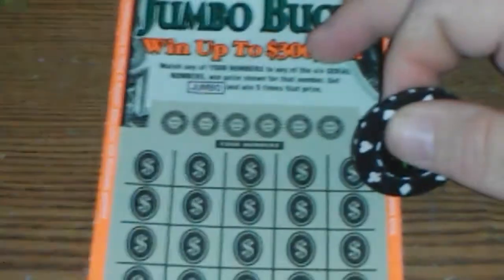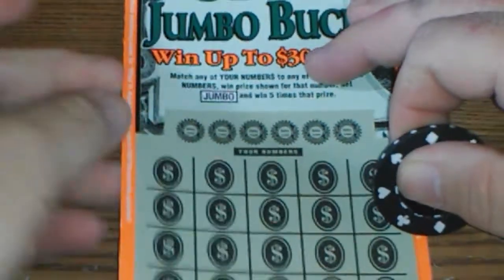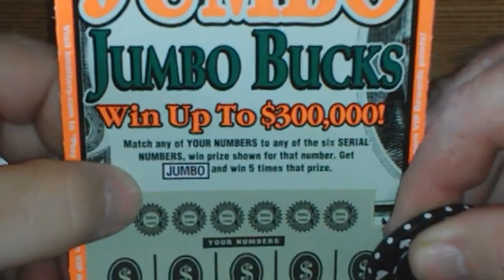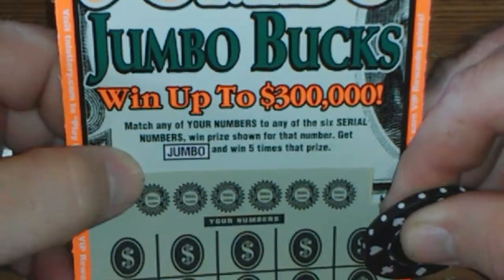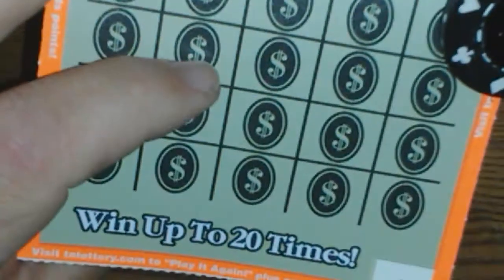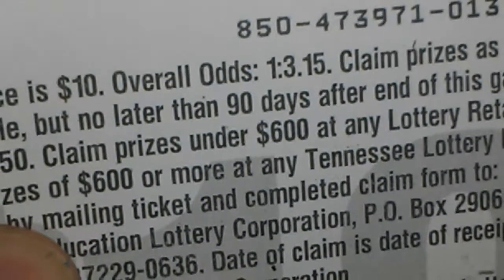This is a disaster right now. This one — you match any of your numbers to the serial number, win the prize shown for that symbol. Get a jumbo, win five times the prize. This is ticket number 13, which I like. The odds are 1 in 3.15.